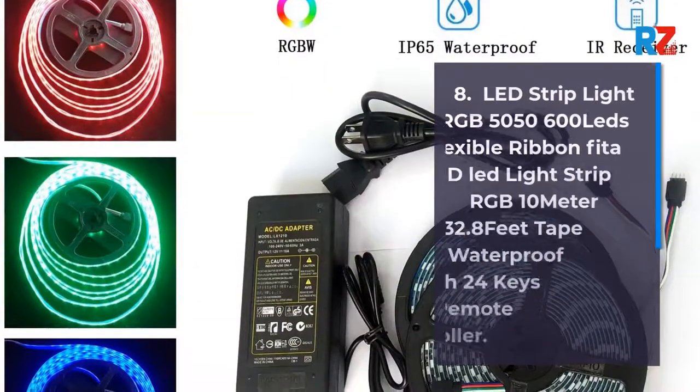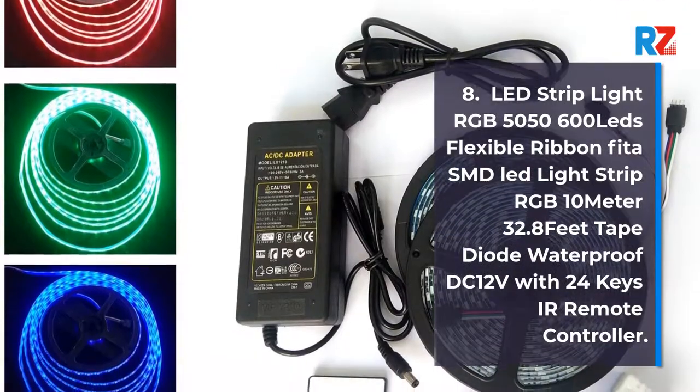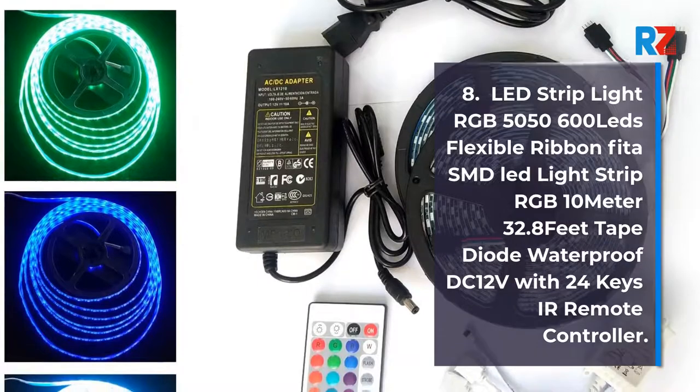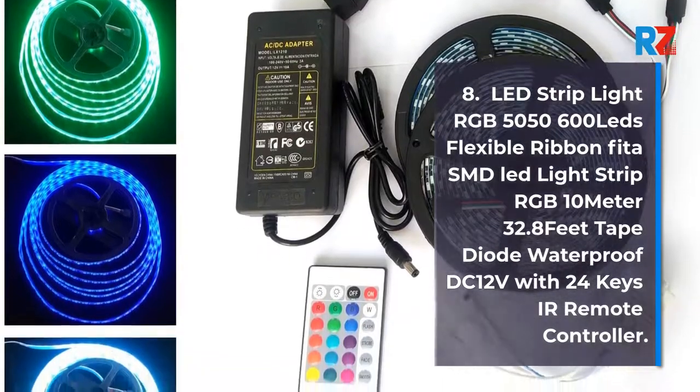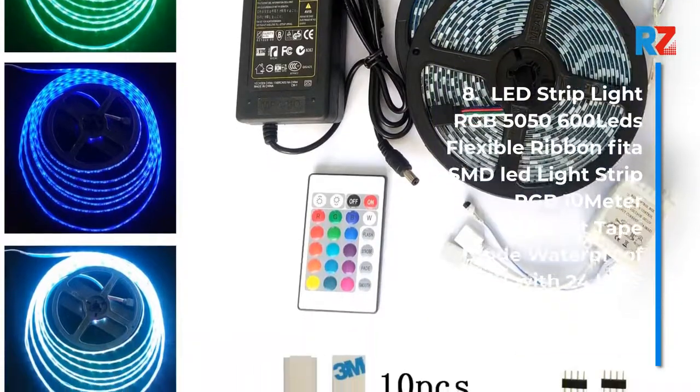8. LED Strip Light RGB 5050 600 LEDs Flexible Ribbon, SMD LED Light Strip RGB 10m 32.8ft Tape Diode Waterproof DC12V with 24 Keys IR Remote Controller.